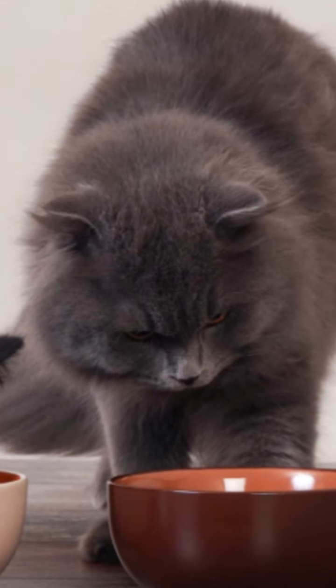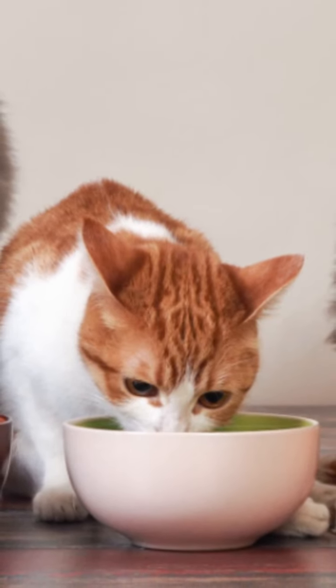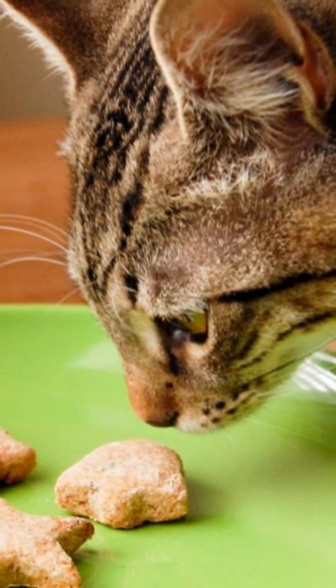In cases where some type of change is noticed, the first step to try to get your cat to eat again is to try to reduce his discomfort in relation to this change. In simple cases, such as changing the location of the food bowl, simply returning to the original location will allow your cat to eat again.